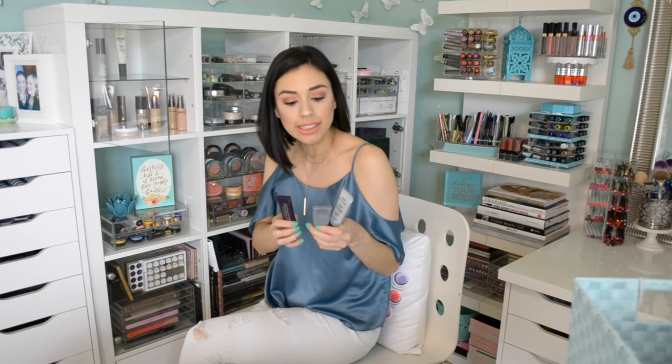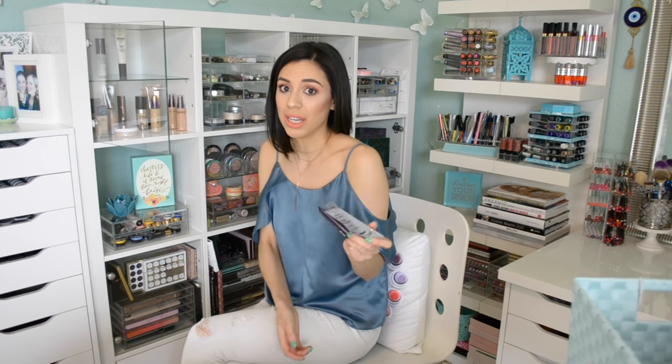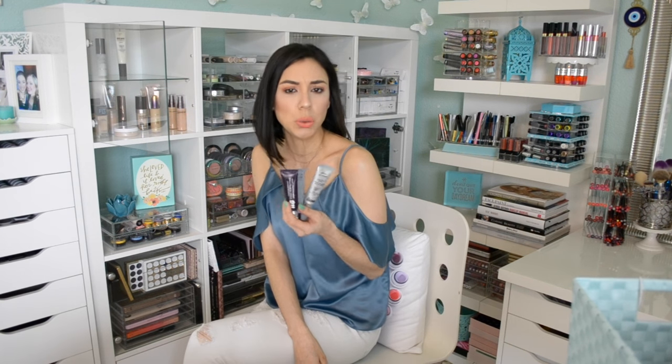So these three are like physical pore-filling primers. They do the optical illusion, they blur fine lines, but essentially they're silicone-y, slippery primers that fill in your pores. I don't need three, but I really do like all three, so it's going to be hard to narrow it down because they're all really good. Some are more slippery than others. This one was featured in my monthly favorites — actually, all three of these have been featured in monthly favorites in the last like two years.